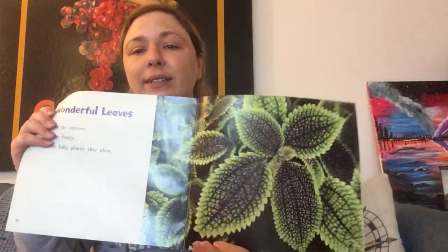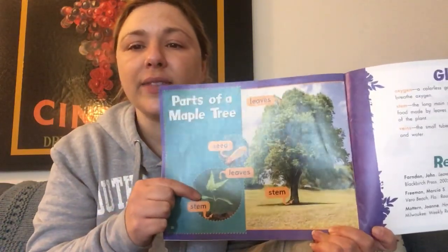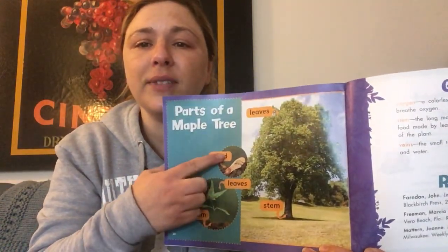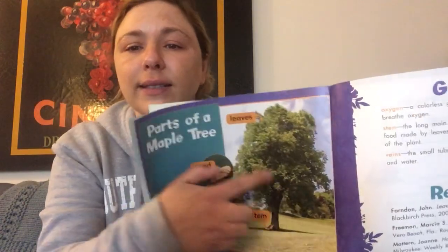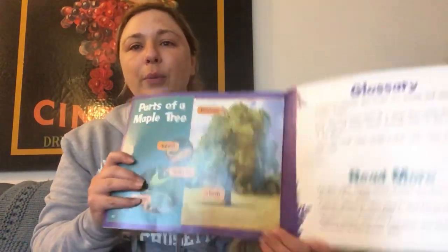Wonderful leaves — broad or narrow, soft or fuzzy, leaves help plants stay alive. These are the parts of a maple tree. You have the stem, leaves, and seed. Here are the leaves, and this is the stem. Pretty cool, right?